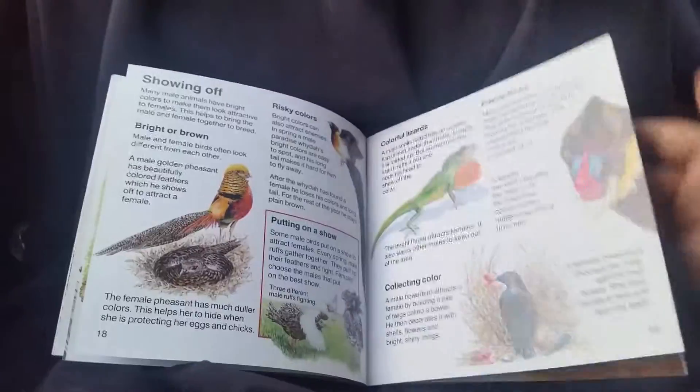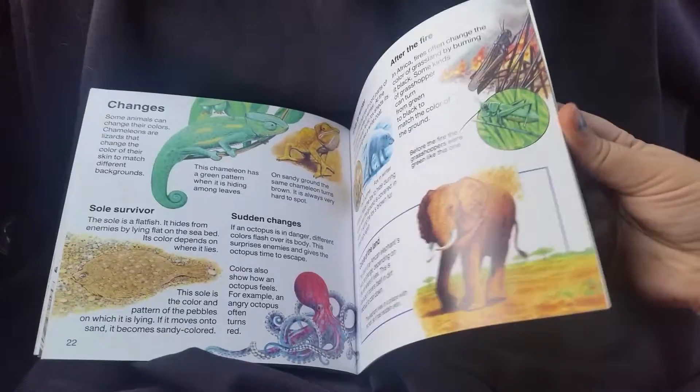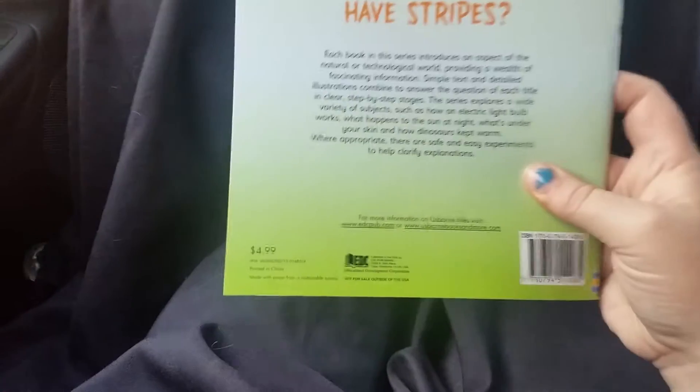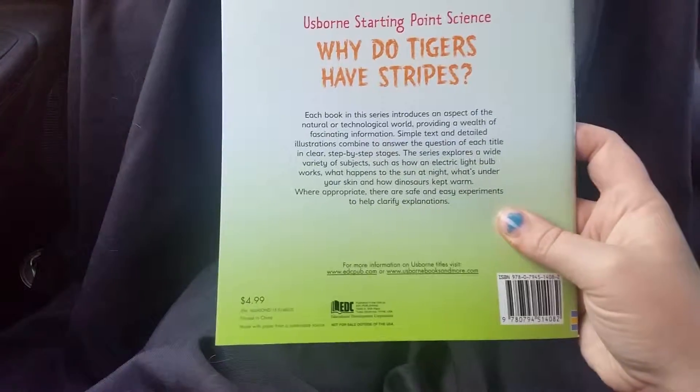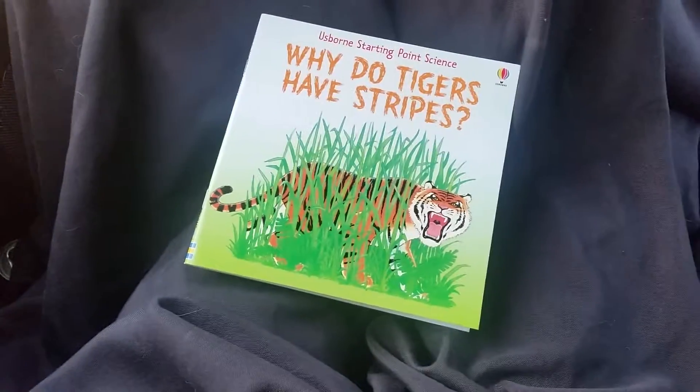I already read it to Athena and she loves it — she actually loves tigers and pretty much just about every kind of animal. This one is super inexpensive at $5.49, so I was happy to receive it.